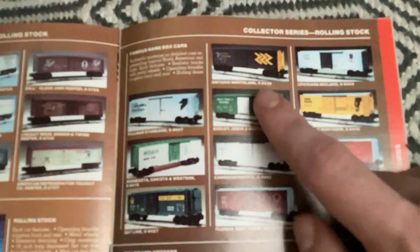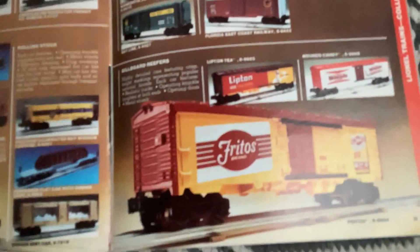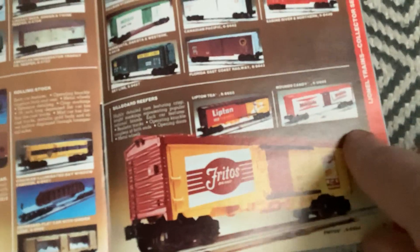The famous name box car series: Ontario Northland, Louisiana Midland, Pullman Standard, Ashley Drew and Northern, Vermont Northern, Minnesota Dakota and Western, Canadian Pacific, Sabine River and Northern, Bayline, and Florida East Coast. Billboard reefers: Lipton Tea, Mounds Candy, and Fritos Chips.